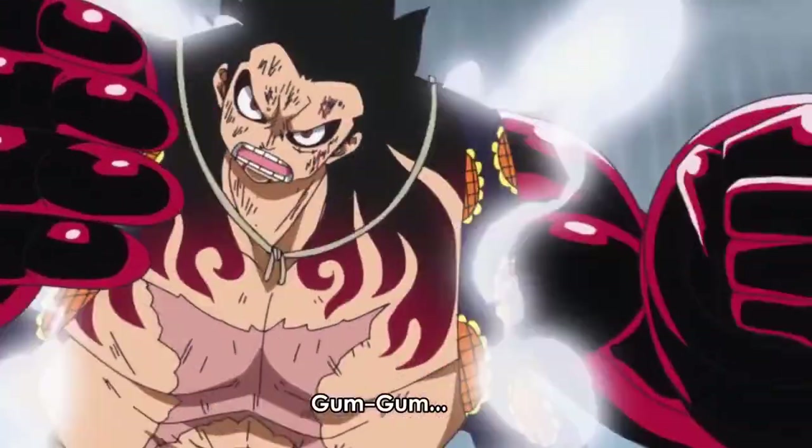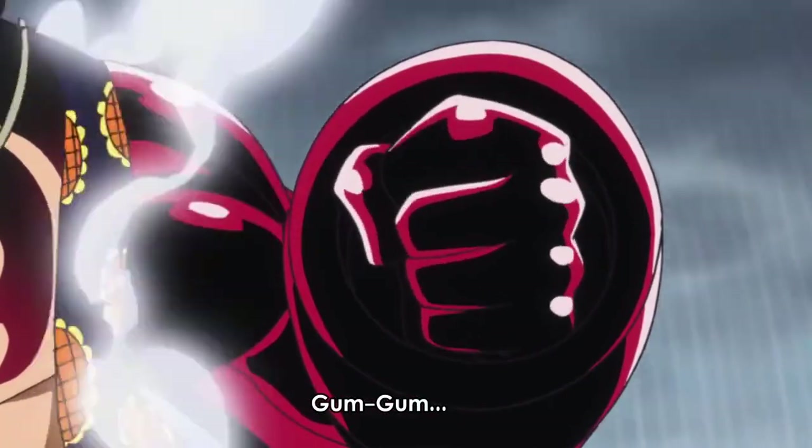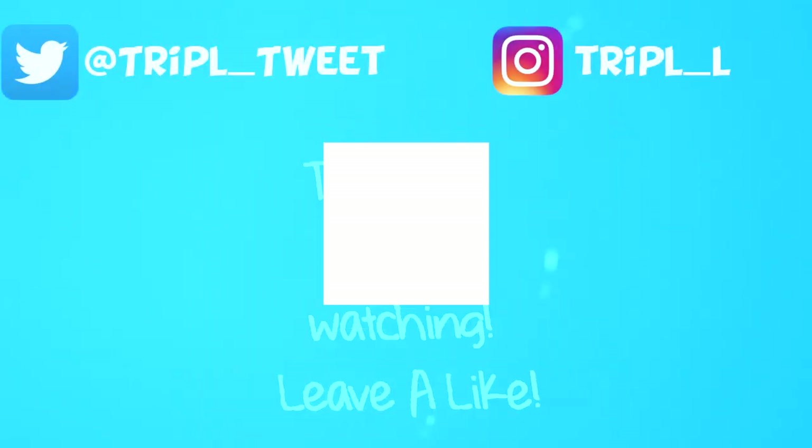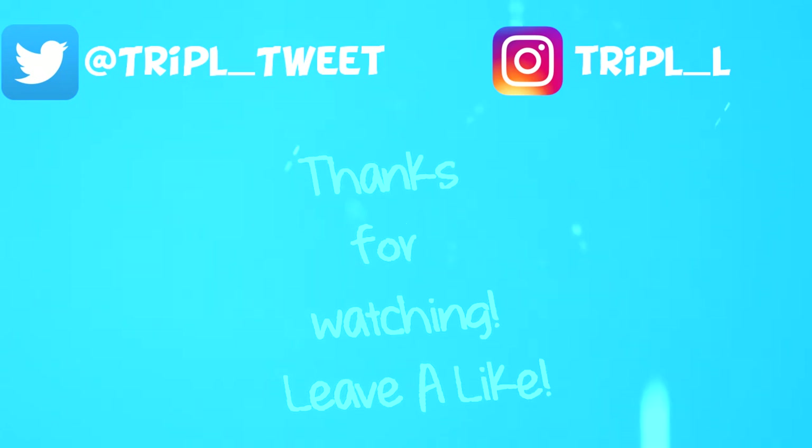Anyway guys, thanks for watching. If you had that question, I hope this video helped you out and gave you a nice answer. Thanks for watching and until next time, I hope you have a great day.